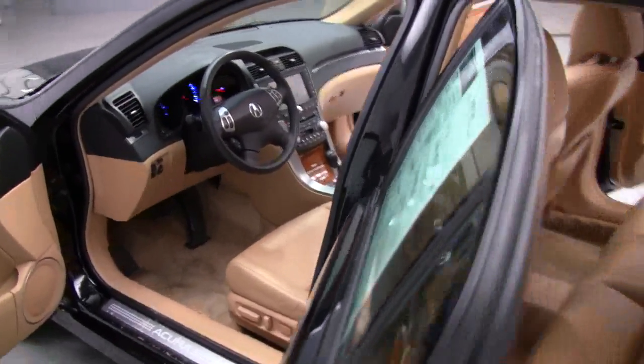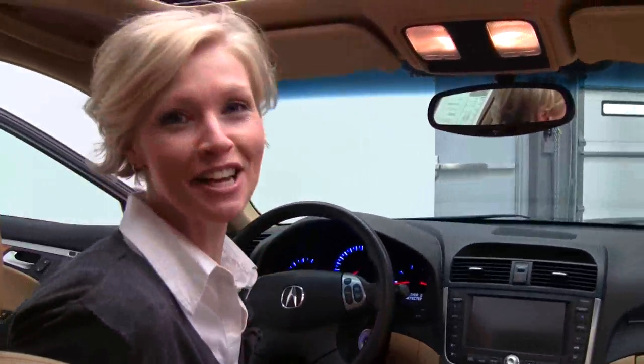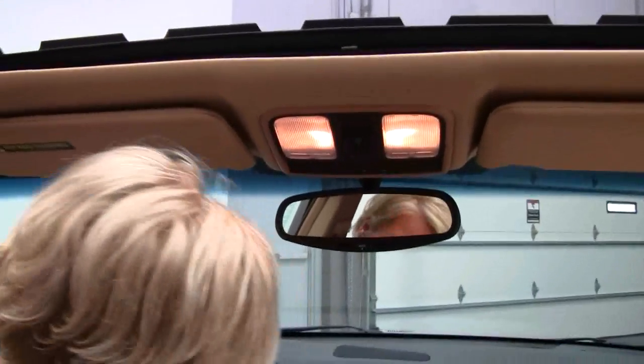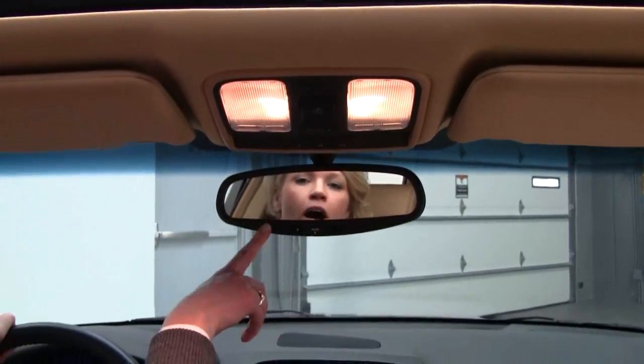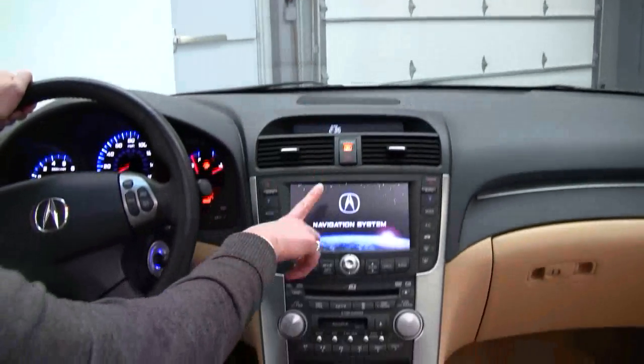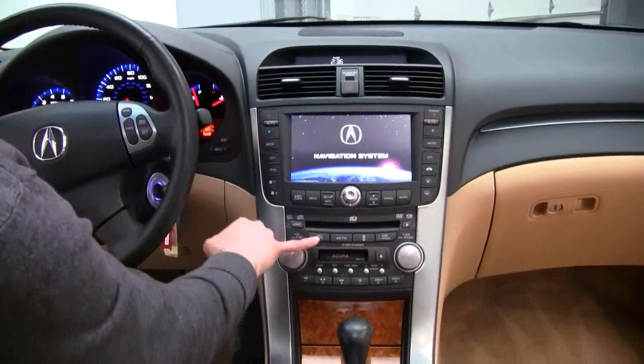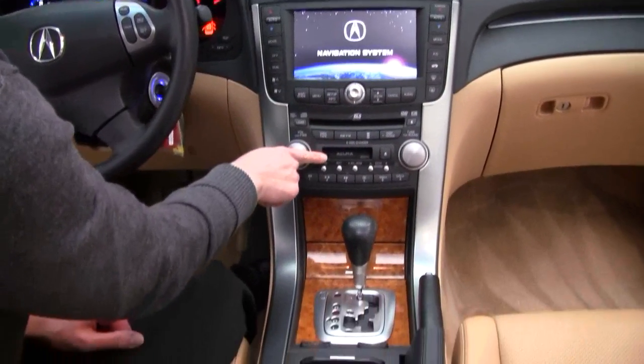Beautiful interior. Memory seating for the driver's side. We've got our power moon roof. Auto dimming rear view mirror. Navigation system. Dual zone climate control. Six disc CD changer.